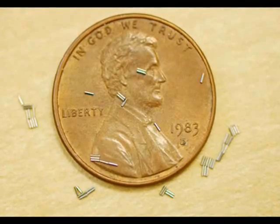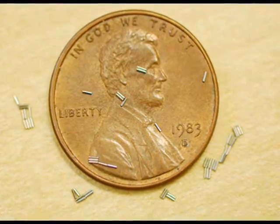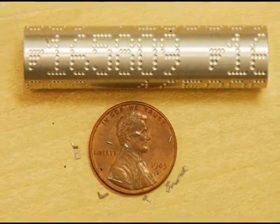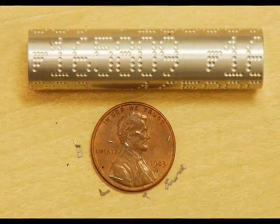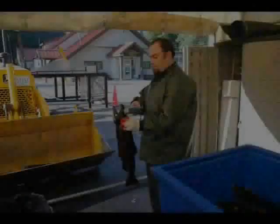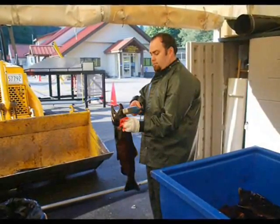After being marked, each fish then passes through the tagging machine and a coated wire tag, smaller than the writing on a penny, is inserted into the fish's snout. This one millimeter long coated wire tag will be recovered when fish are caught or checked when returning to the hatchery.